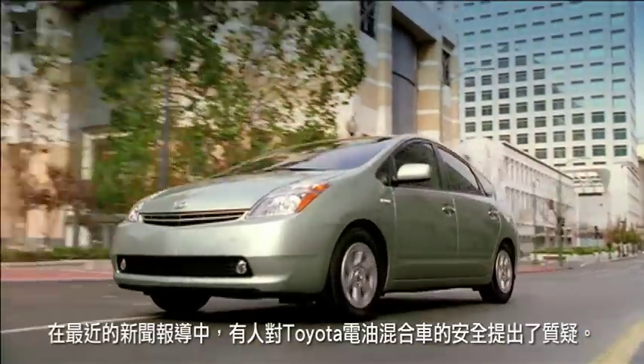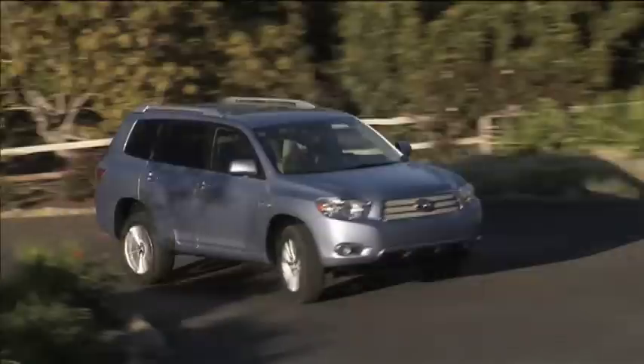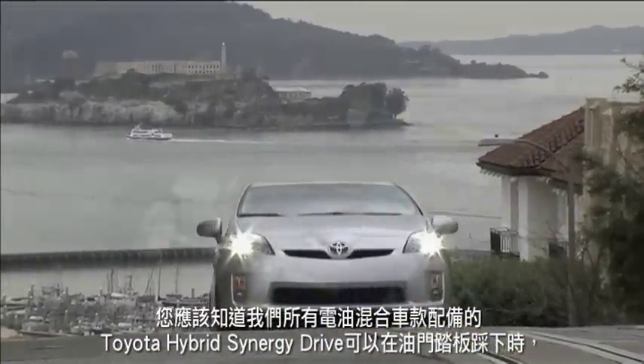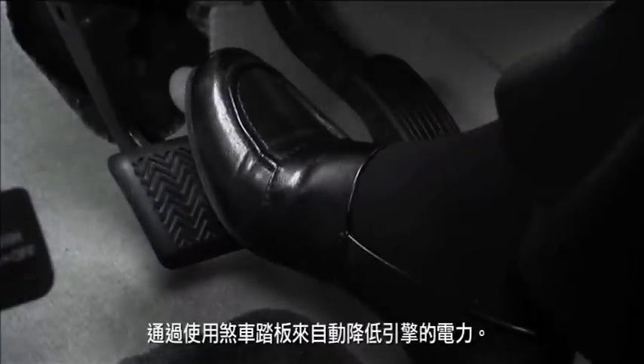In recent news reports, some concerns have been expressed about the safety of Toyota hybrid vehicles. If you're a hybrid driver, you should know that the Toyota Hybrid Synergy Drive system in all our hybrid models automatically reduces engine power if the brakes are applied while the accelerator pedal is depressed.